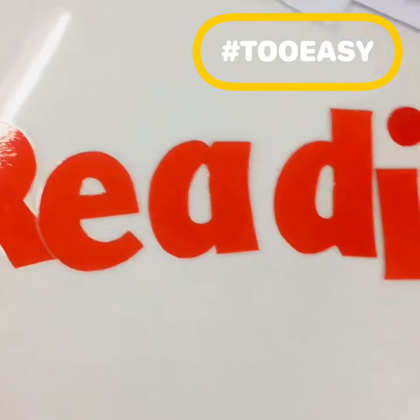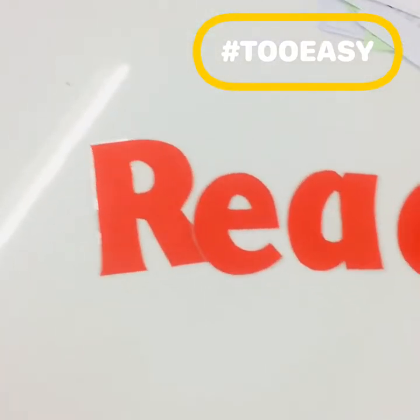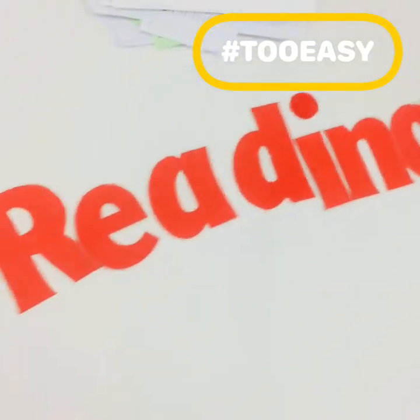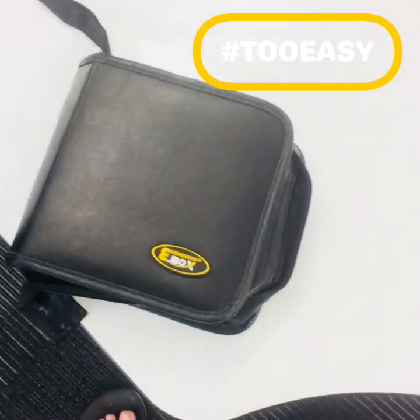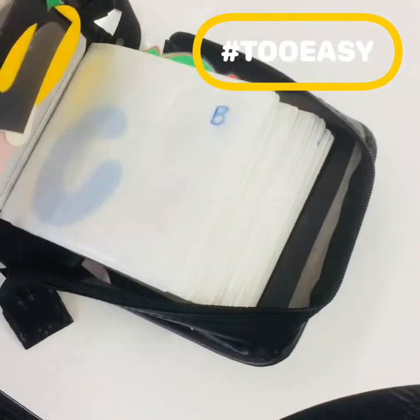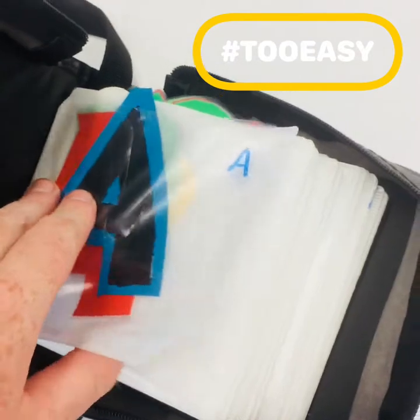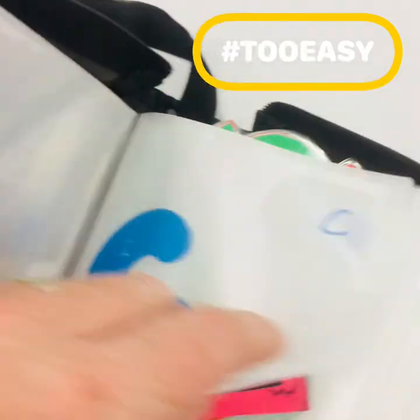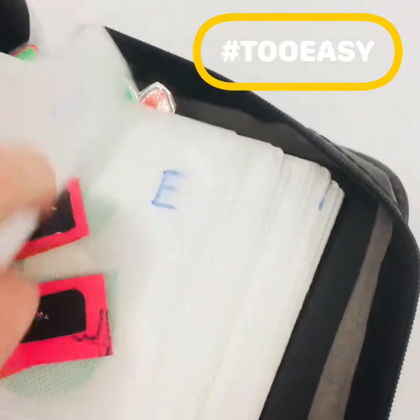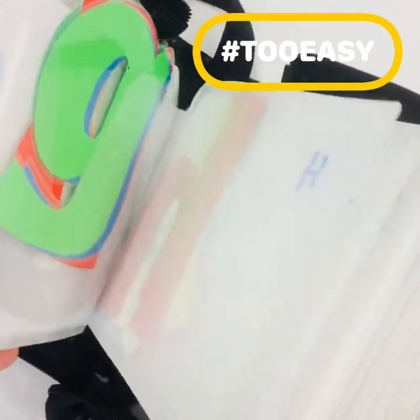Every year or so we have to redesign a class or move things around, and we have these single letters that you put up to label different areas in your class. Well these files are great for those letters. I've gone through each letter — capital one side, lowercase on the other side — and all in alphabet order. Makes it really easy to find and organise all the letters that you want.